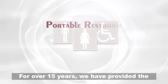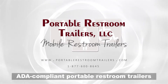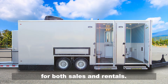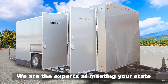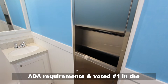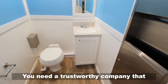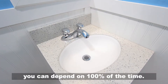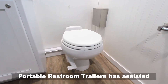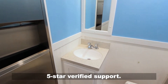For over 15 years, we have provided the largest selection of USA-made ADA-compliant portable restroom trailers for both sales and rentals. We are the experts at meeting your state ADA requirements and voted number one in the portable restroom trailers industry. You need a trustworthy company that you can depend on 100% of the time. Portable restroom trailers has assisted thousands of companies with five-star verified support.